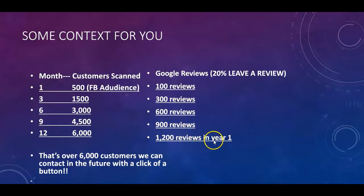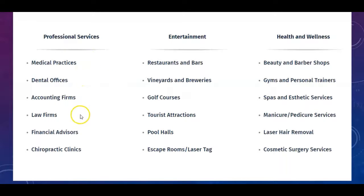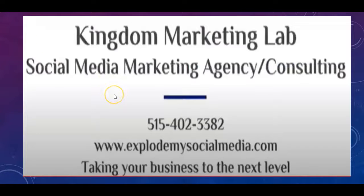You are skyrocketing on Google, and you don't have to go look for new customers — you have a database where, with the click of a button, you can send a message to all 6,000 people who scanned your code. This is absolutely incredible for any local business or service looking to dominate the local market. If you guys have any questions, my name is John, I own Kingdom Marketing Lab — check us out at ExplodeMysocialMedia.com. Thank you.